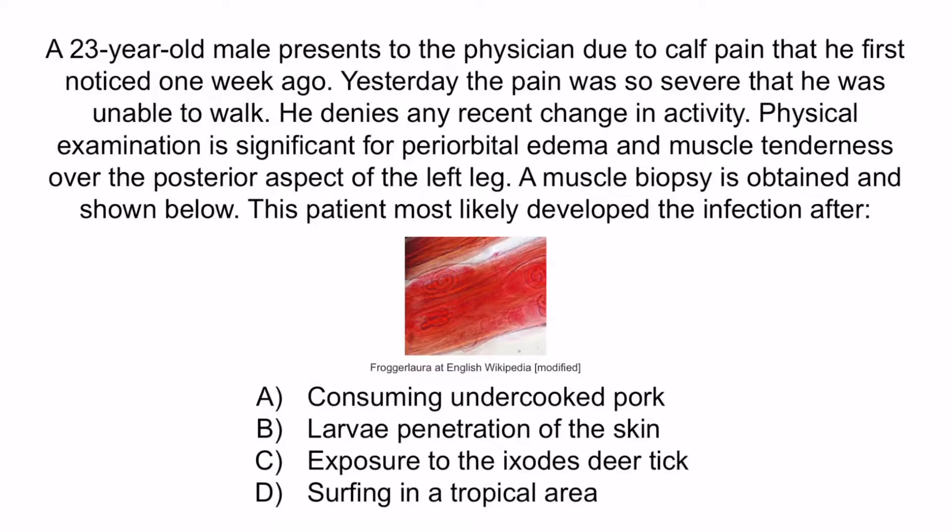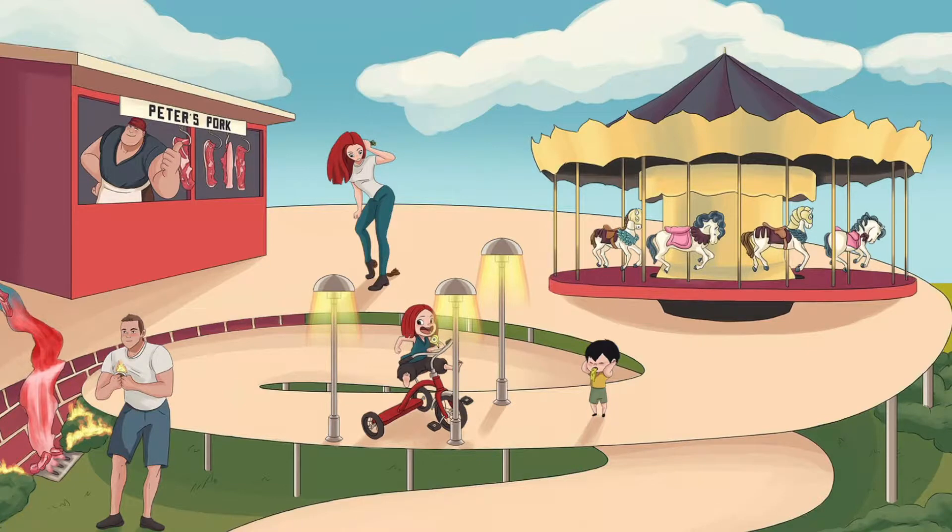From the question, you should notice that this patient has calf pain, periorbital edema, and a muscle biopsy has shown a spiral-shaped organism within the muscle tissue, which you can see right here. This is diagnostic for Trichinella spiralis, so the correct answer is A, consuming undercooked pork. From the image, recall that the striated bricks should help you remember that the organism infects muscle tissue where encysted larvae may be seen, and the pork shop should help you remember that Trichinella spiralis is transmitted via undercooked meat such as pork.